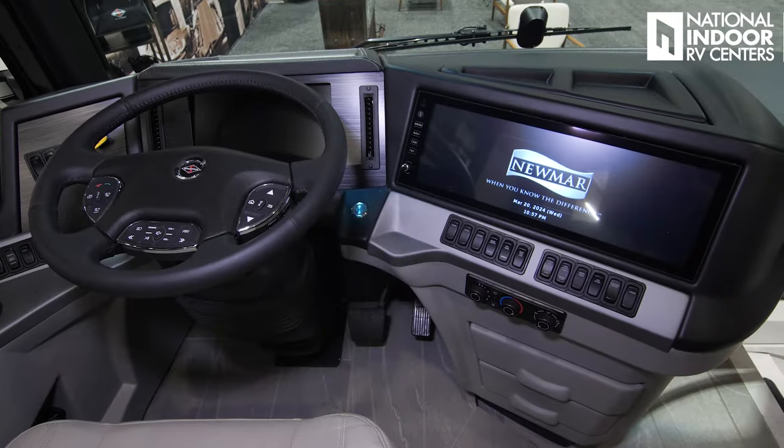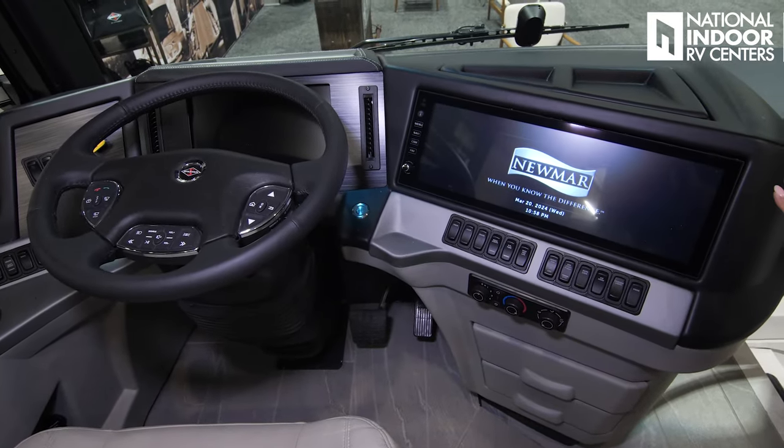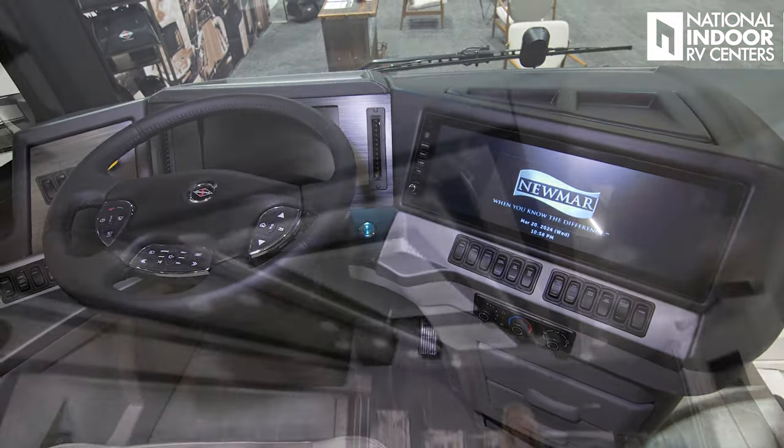Notice the new dash. We have two screens, but it's all underneath one piece of glass, so it just looks beautiful — very automotive looking. Beautiful new dash on the new Aire.